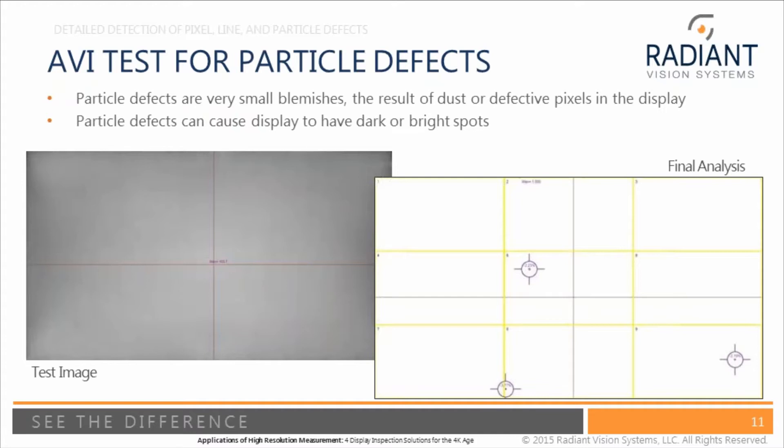Here's an example of the output of our TrueTest software — what I call the brains of our system. We take a measurement and the software looks for very small blemishes and small defects — areas where the contrast is slightly lower. The user can set up what contrast level really constitutes a defect, in other words, what is the noticeable difference that a user will complain about. The software is then able to identify defects that a human would call a quality problem.